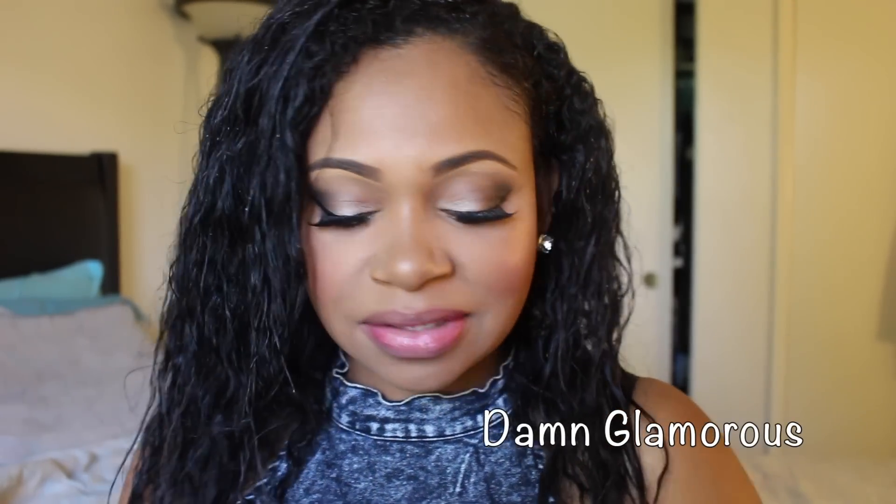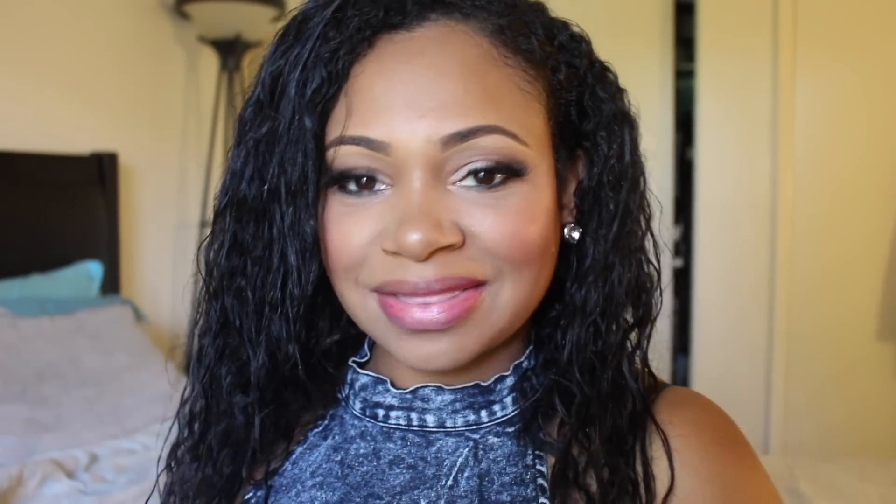The remainder of the lipsticks are all MAC, and they're mostly part of their new collection. This one is part of the new mattes — I forget exactly what they call it, but it was just recently released. This is Damn Glamorous. To be honest, the only reason I got this lipstick is because I really loved the name of it. It's like a hot pink — kind of pink-red, it's really pretty.